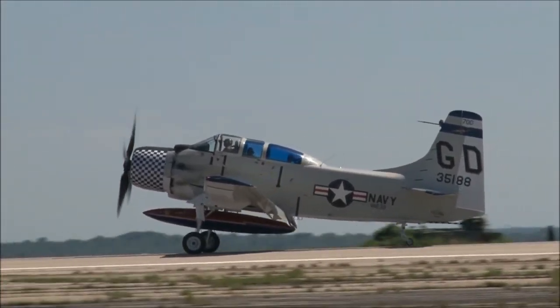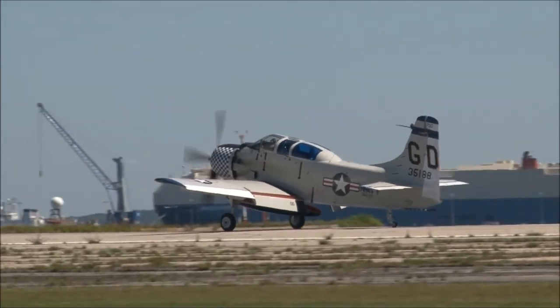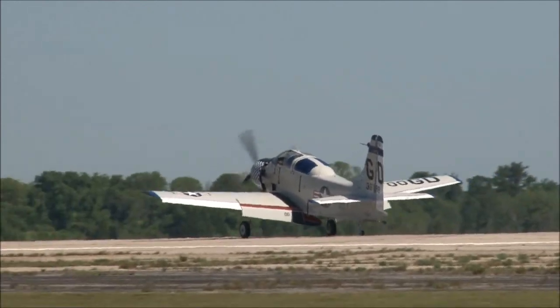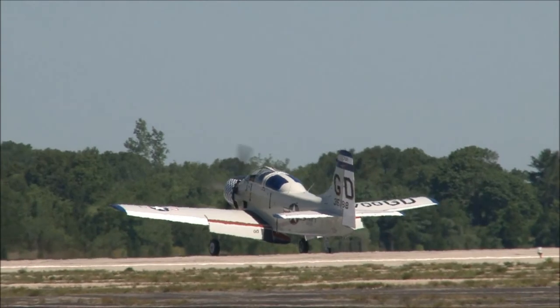The Skyraider will be taxiing back in here in just a few moments. The Jelly Bell aircraft, the Interstate Cadet, will be taking to the skies — circling up there, getting a good look at the place. You'll see how he almost looks like he's hovering right above the field over there to the right.